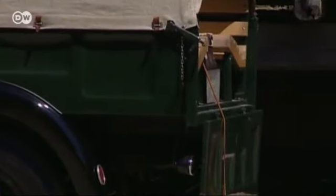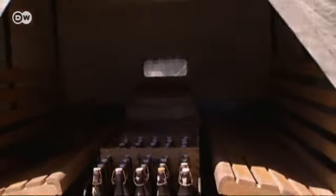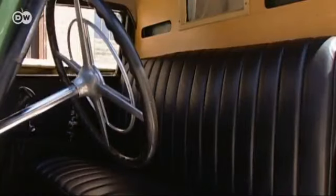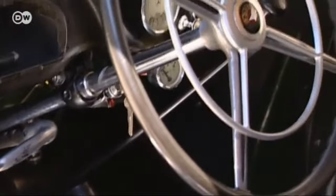Soon, the Mercedes 170 pickup was joined by a van version, a sedan, and a convertible. Up to six people could squeeze onto the pickup's wooden benches. A vertical backrest and padding made the front seat only slightly more comfortable.